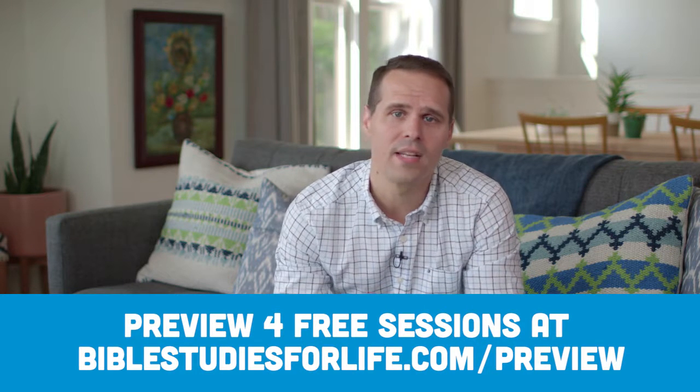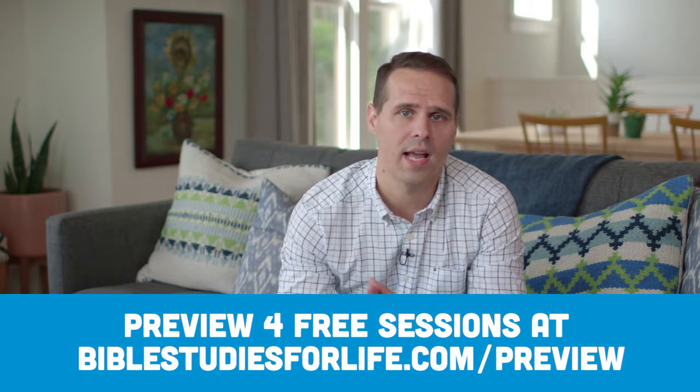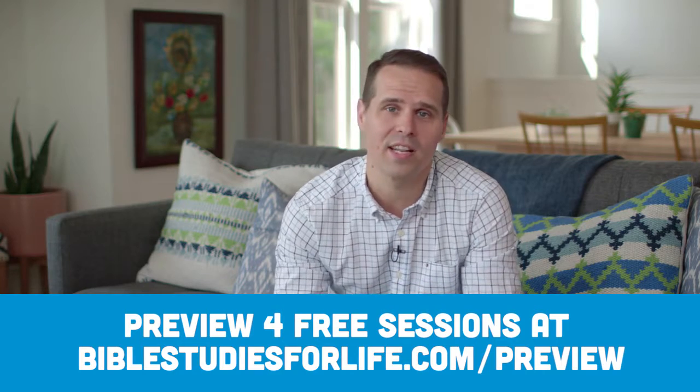I invite you to check out Bible Studies for Life yourself. You can download four free sessions of the personal study guide and the leader guide at BibleStudiesForLife.com. I also invite you to watch the rest of these videos. In them, I take a closer look at how each component of Bible Studies for Life works and walk you through what it's like to lead a session. Thanks for watching.